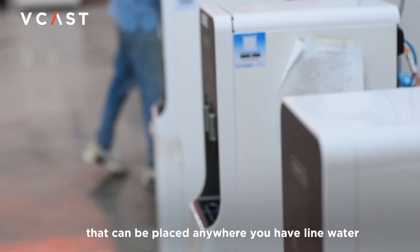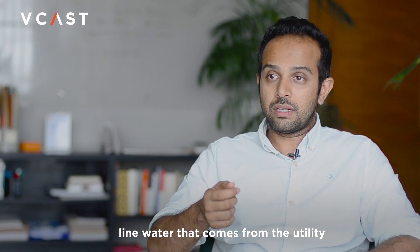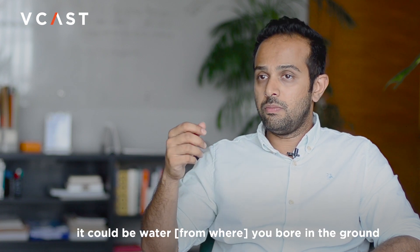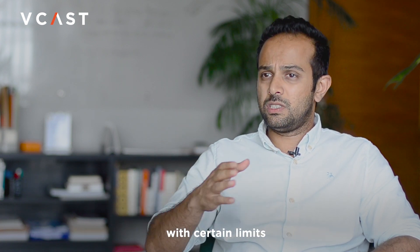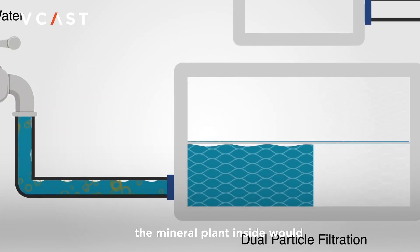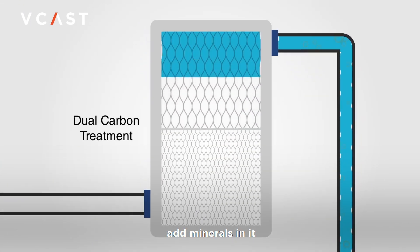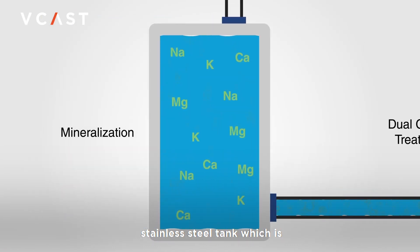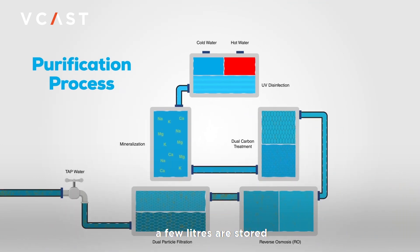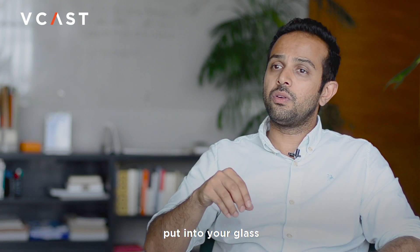So you have these dispensers that can be placed anywhere you have line water — whether that's utility line water, tanker water from your tank, or borehole water within certain limits. It would take that water, and the mineral plant inside would purify it, add minerals, and then store it in a stainless steel tank which is UV-encoded. There is a UV treatment inside the tank where a few liters are stored for extra capacity, and then that is put into your glass.